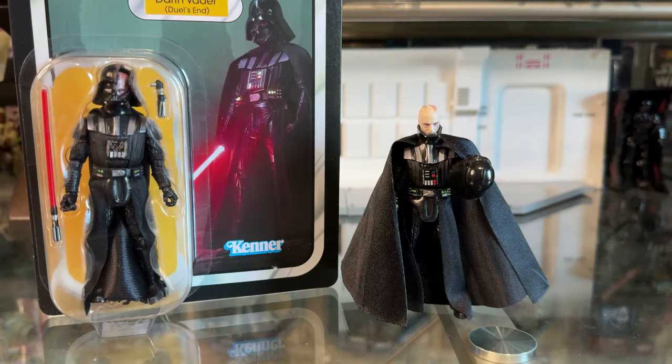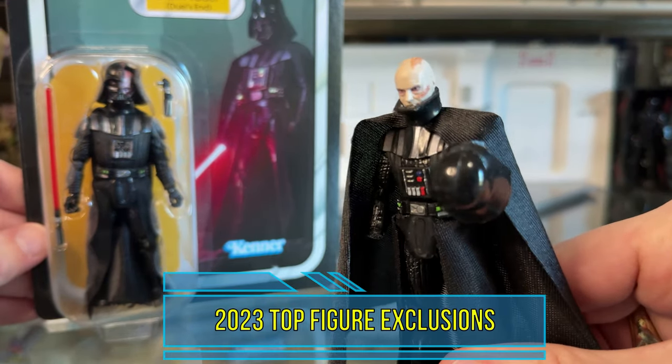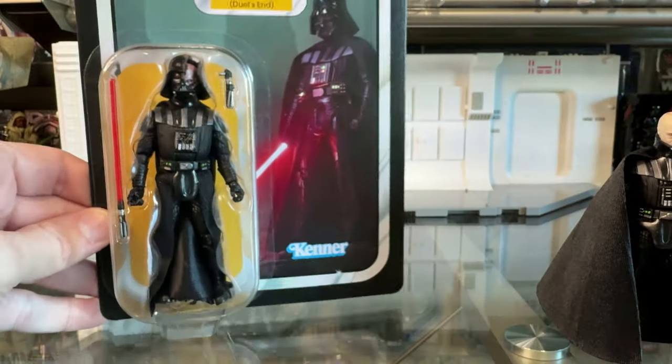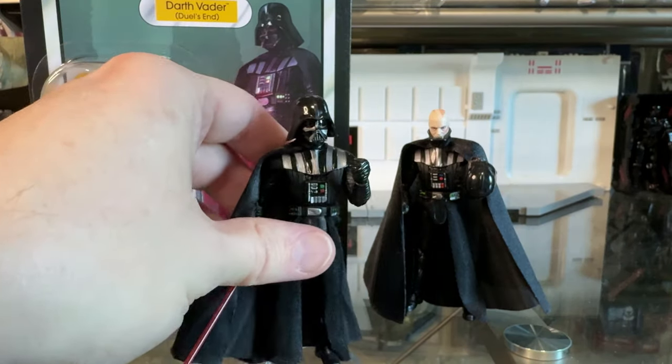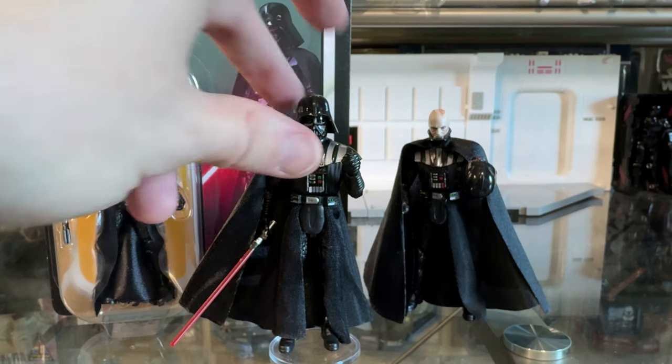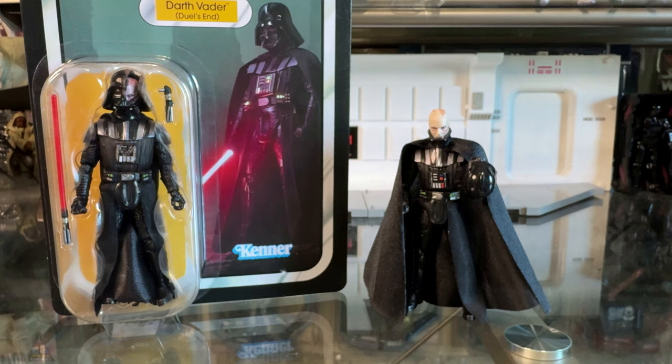Next we're going to go through my top 10 TVC figures of 2023, but first I want to discuss some exclusions. I'm not counting these two Vaders — the Death Star 2 Vader and the Duel in the Dark Vader from Obi-Wan Kenobi. Awesome figures, but they are basically the same as the Vader we got last year with new heads and a few touch-ups. That Vader was my number two — nearly number one — figure of the year last year, so it would be unfair and a little boring to include these versions. Great figures, very welcomed, but I'm lumping them together with the previous year's Vader.